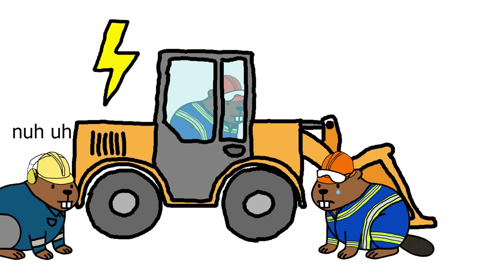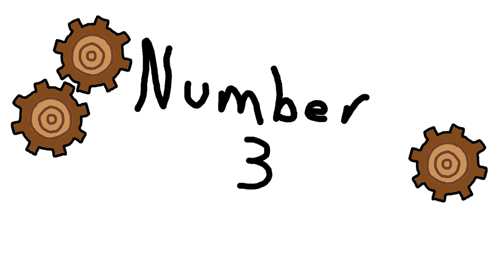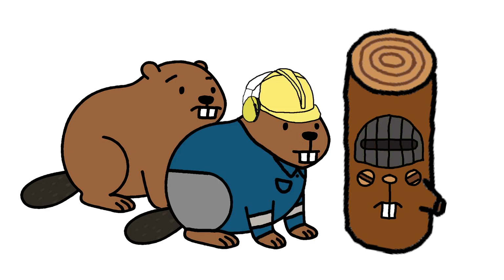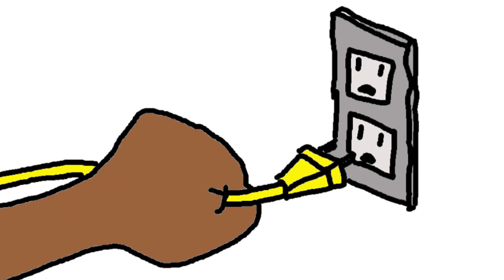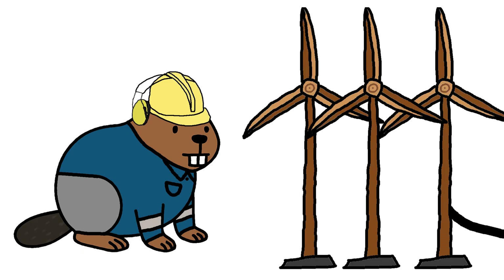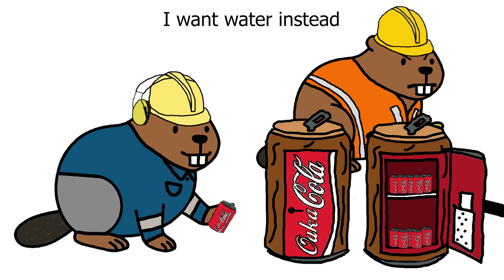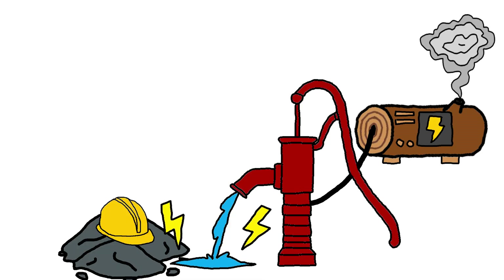But machines need energy. Number three: Electrical engineering. No light. No heat. No problem. Electrical beaver fixes that. Beaver designs electrical systems, powers pumps, keeps bark fridge cool. Zap goes wire. Life goes on.